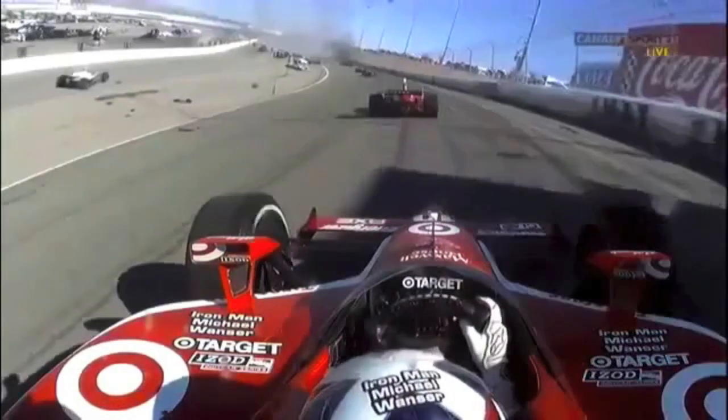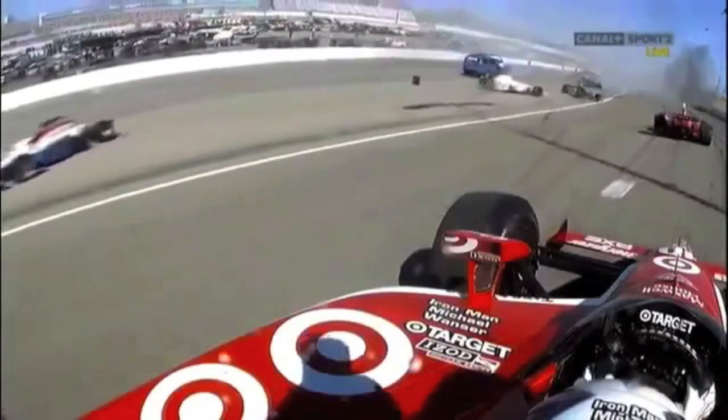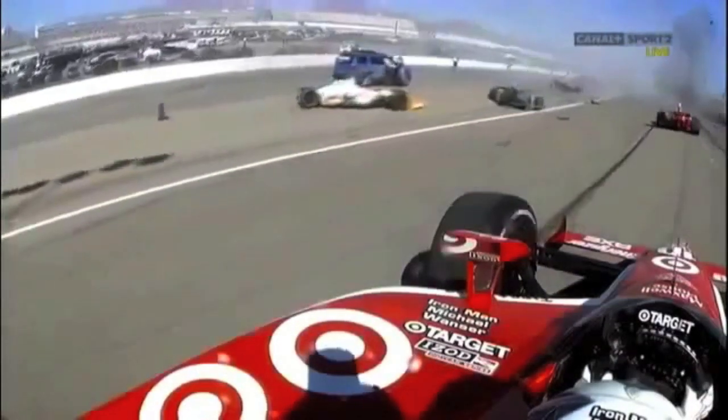There is Dario Franchitti — somehow he managed to get through the carnage. Will Power did not. Drivers are being stopped at pit lane on the right-hand side. They want the drivers to stay in the cars, but there's nothing you can do to avoid the debris on the track. There is debris everywhere — you can see just how many cars are literally torn apart.